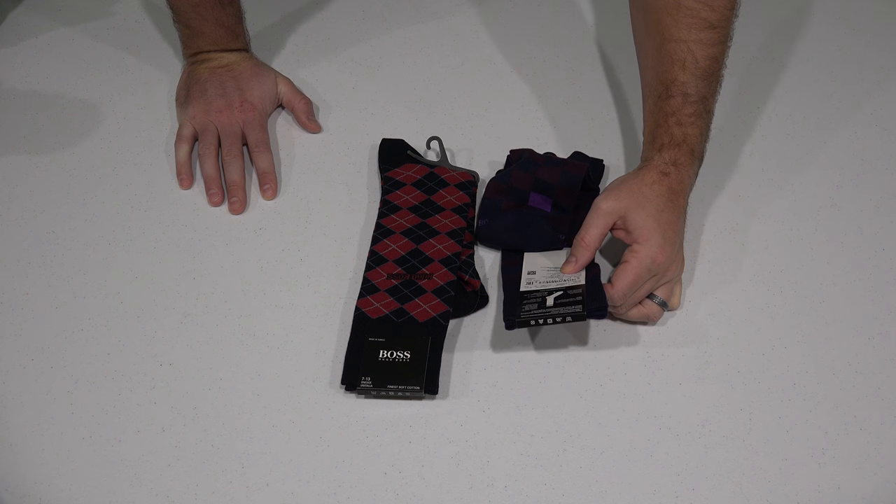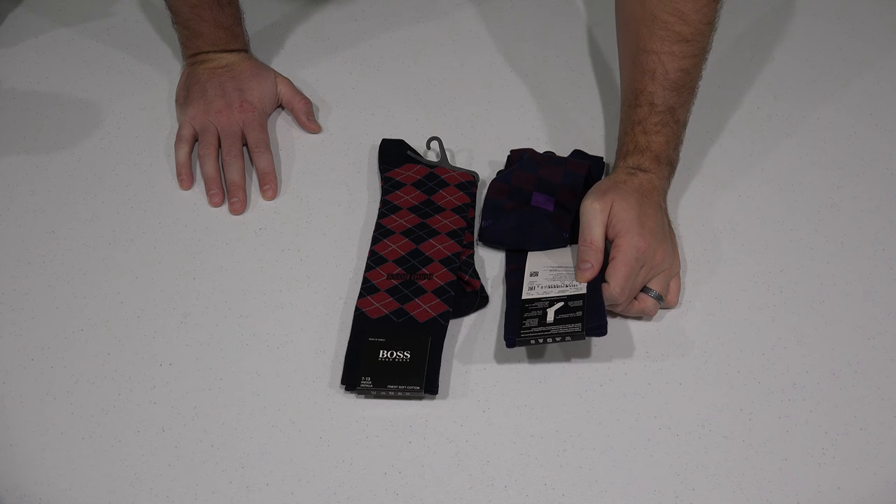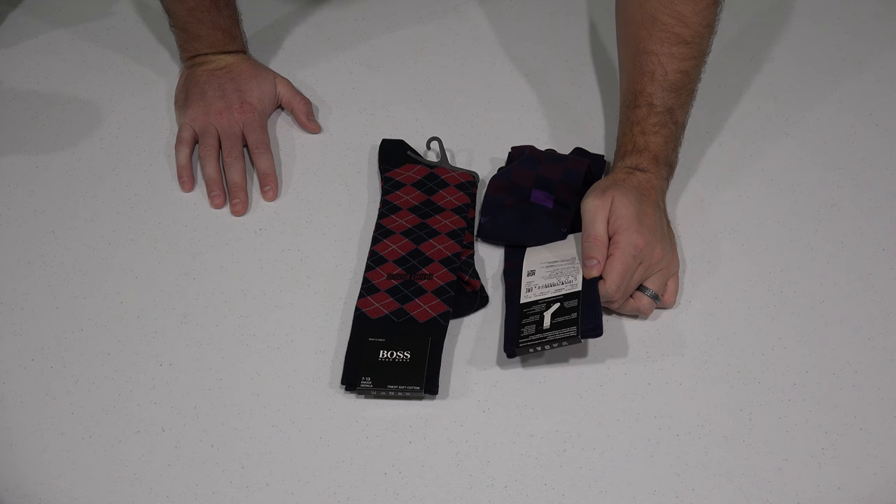It says: finest combed cotton and perfect workmanship provide a distinctive wearing comfort. Usage of very resistant yarns, pressure-free hand-linked toe, comfort band for optimum hold, extra reinforced heel, extra reinforcement of stress zones.